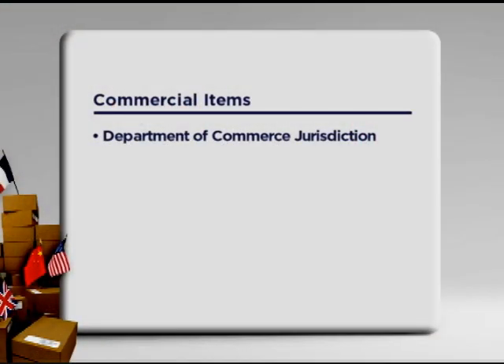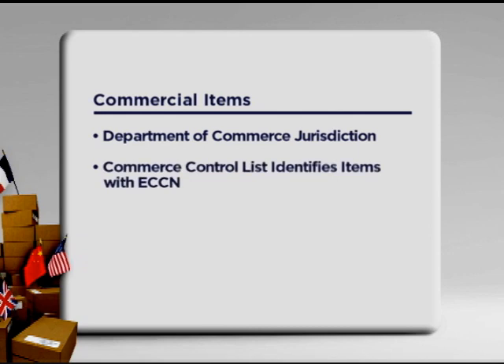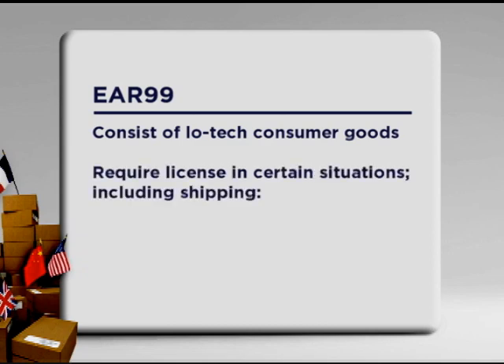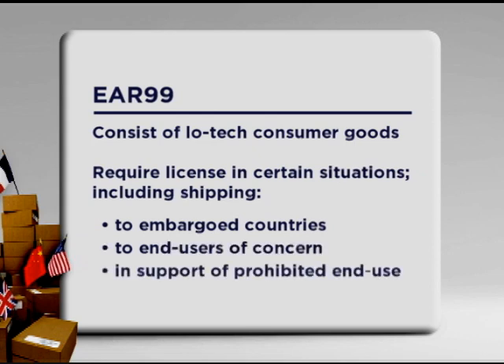I'm looking forward to getting started. Let me get my product spec sheets and I'll call you back. Just to go over what we covered: commercial items are under the jurisdiction of the U.S. Department of Commerce. We maintain the Commerce Control List, which identifies items by Export Control Classification Numbers or ECCN. If your item is not on the Commerce Control List and does not have an ECCN, it is classified as EAR99. EAR99 items generally consist of low-technology consumer goods and only require a license in certain situations — if your export is to an embargoed country, to an end-user of concern, or in support of a prohibited end use, in which case you may be required to obtain a license. I look forward to helping you further — just ask for Douglas when you call back.